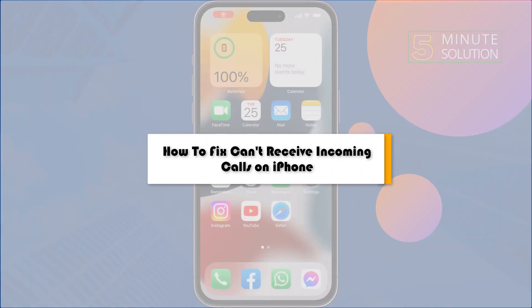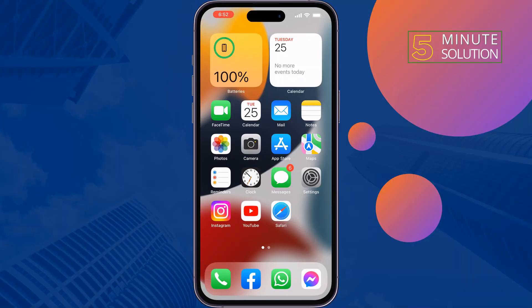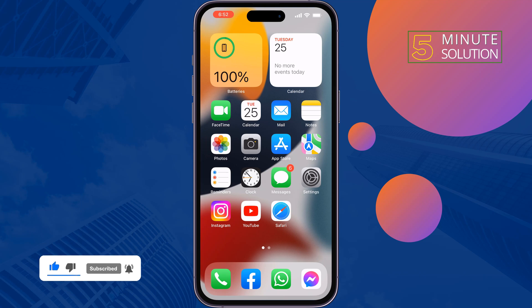This five-minute solution will show you how to fix 'cannot receive incoming calls' on iPhone. If you can't receive your incoming calls, just follow these quick solutions to fix this issue.